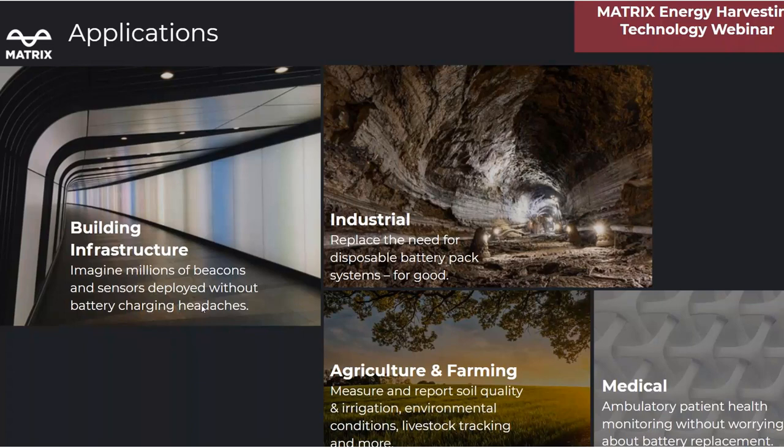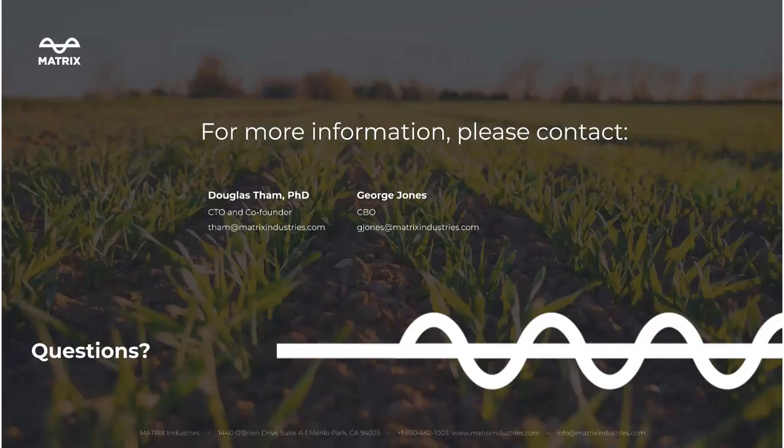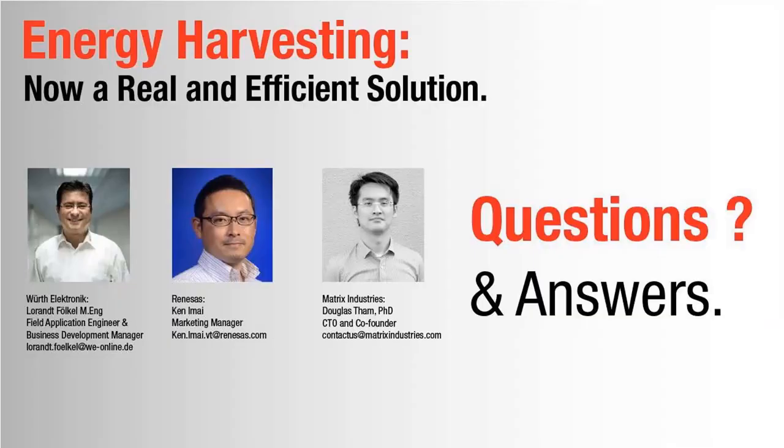Matrix is ready to play a role in eliminating your battery problem. Matrix's Prometheus family of energy harvesters will power millions of devices, remove the need to replace or recharge batteries, and enable true unattended, maintenance-free remote sensor deployments. We look forward to powering applications in fields as diverse as infrastructure monitoring, industrial sensing, smart agriculture, healthcare, and more. Contact us to learn more about Matrix Energy Harvesting Technology. A big thank you to our partners at Worth Electronic for organizing this webinar, and to Laurent and Ken for this informative and fruitful session.